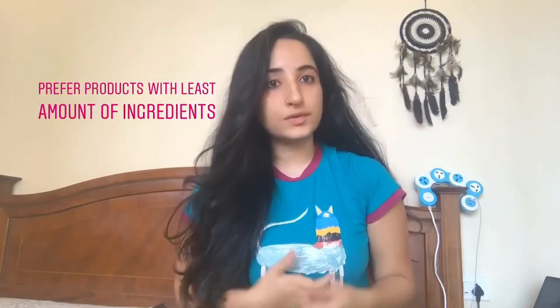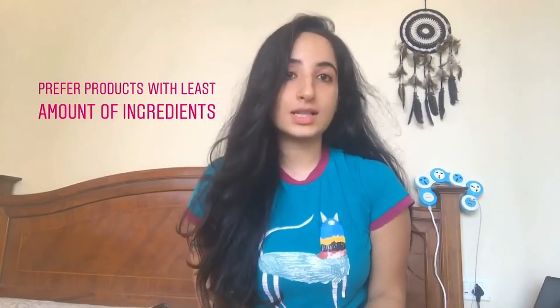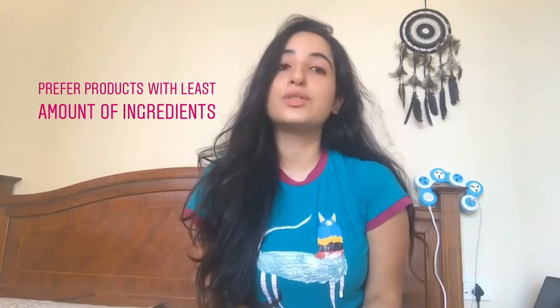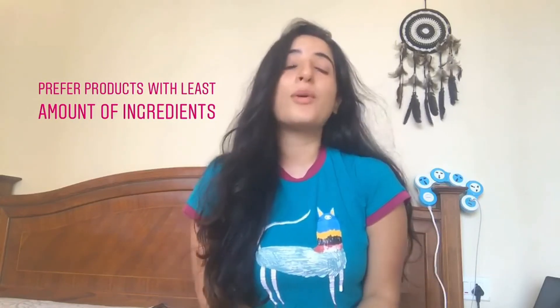Point number five is the basic thumb rule of choosing products with the least amount of ingredients, because those products happen to be minimally processed, and that's what is good for you. Have more natural food — that's really the best for you.